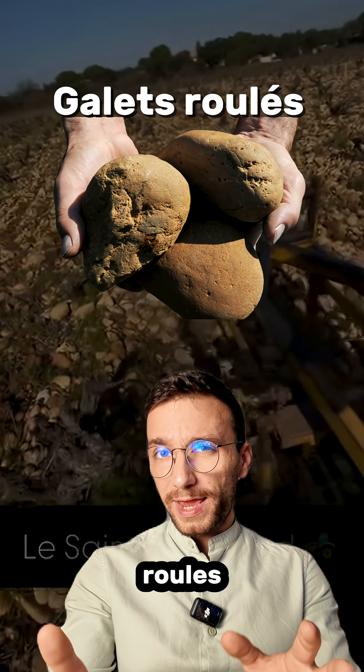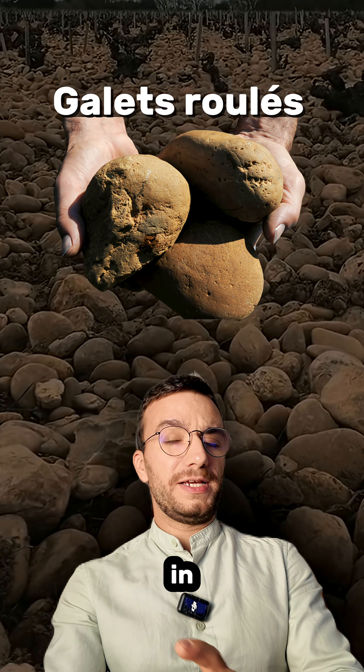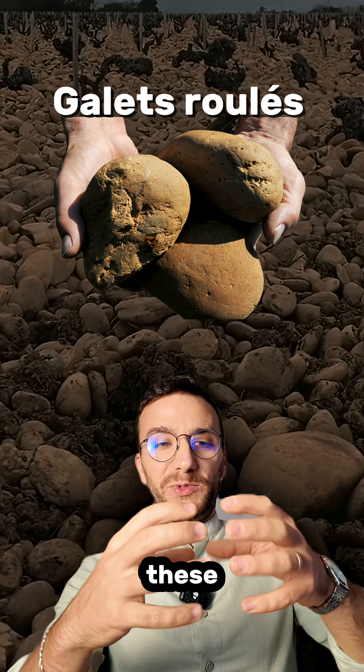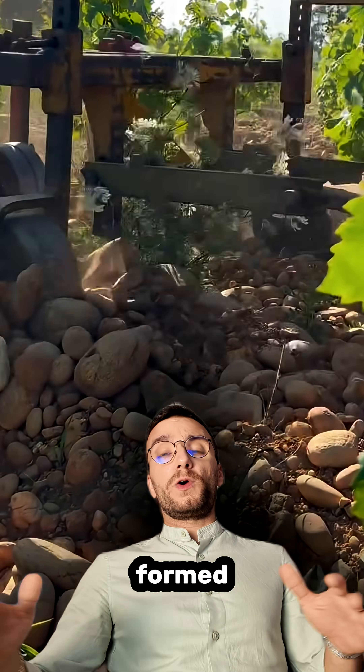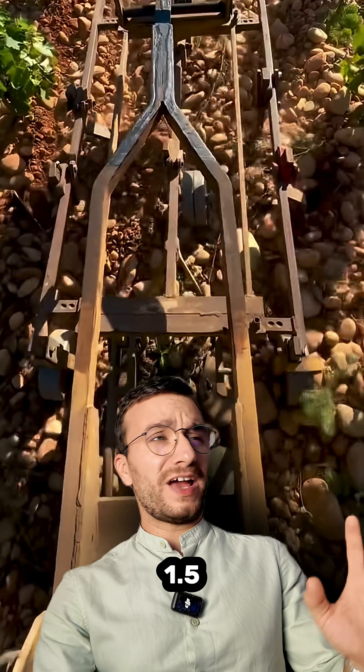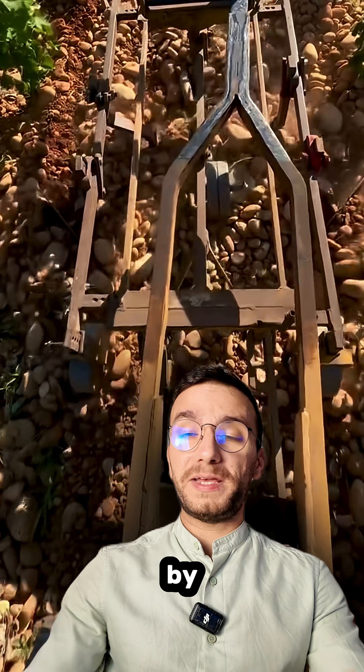These stones are actually called galets roulés in French, or in English they are sometimes called pudding stones. They have these beautiful rounded shapes. They were formed on the flat terraces of the Rhône River about 1.5 or 2 million years ago by the melting glaciers.